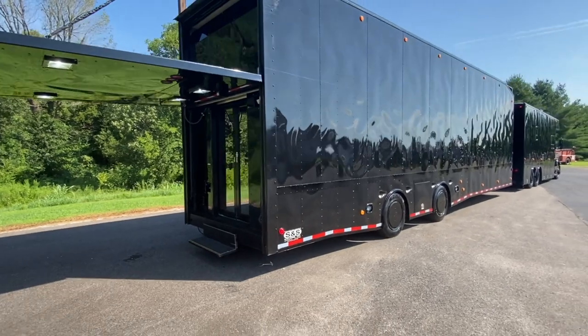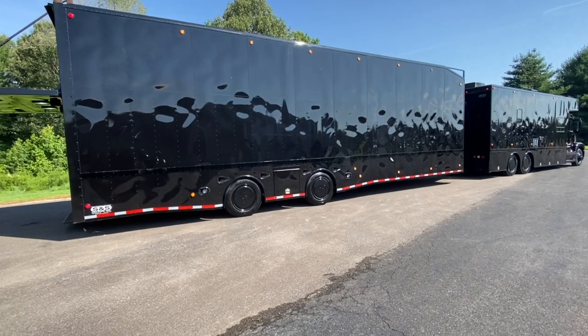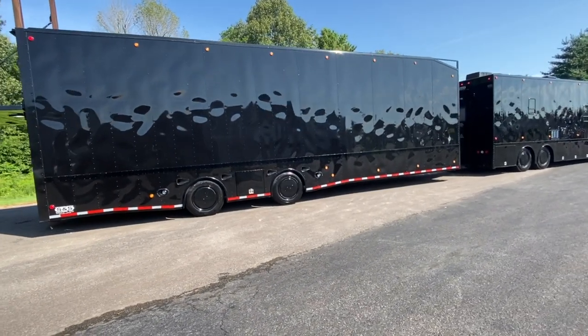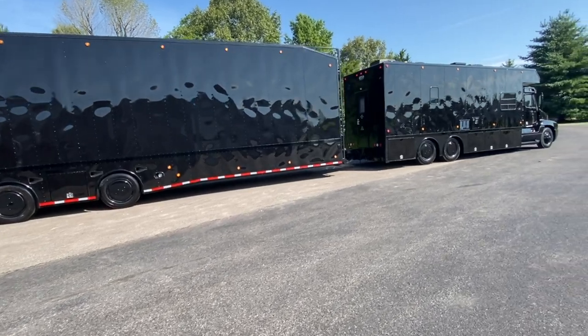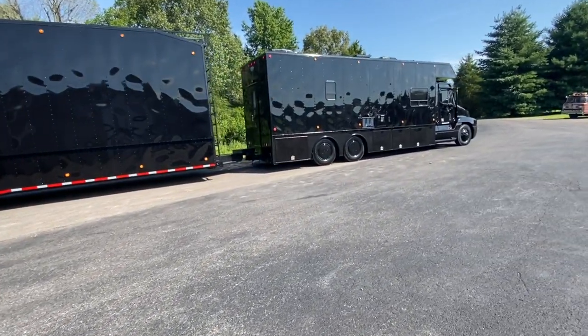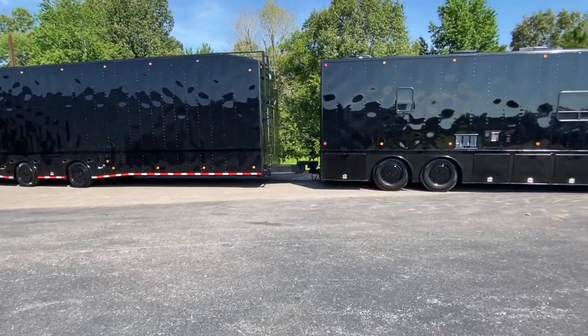Everything's been gone through on this one. Originally an '02, refurbished in 2018. Gloss black paint, clear coat, black wheel covers — it is blacked out. It looks very sharp running down the road. Everything's been checked over. This one's ready to rock and roll.